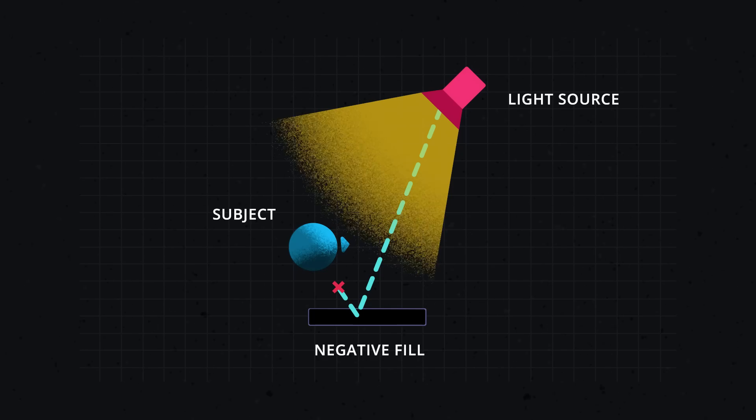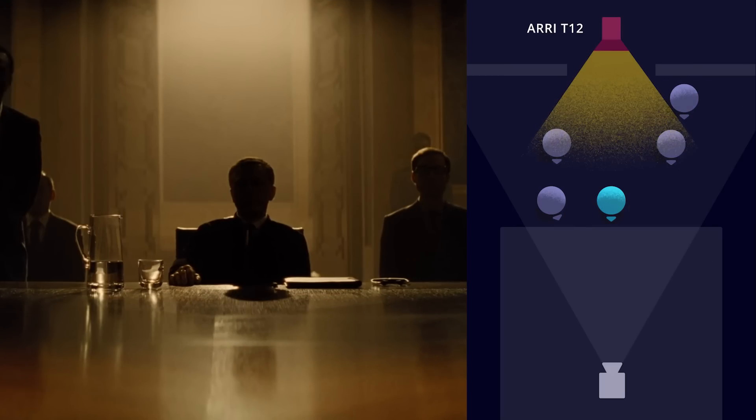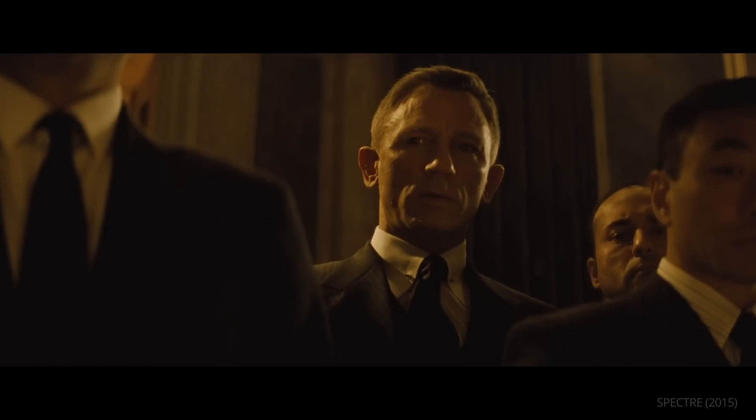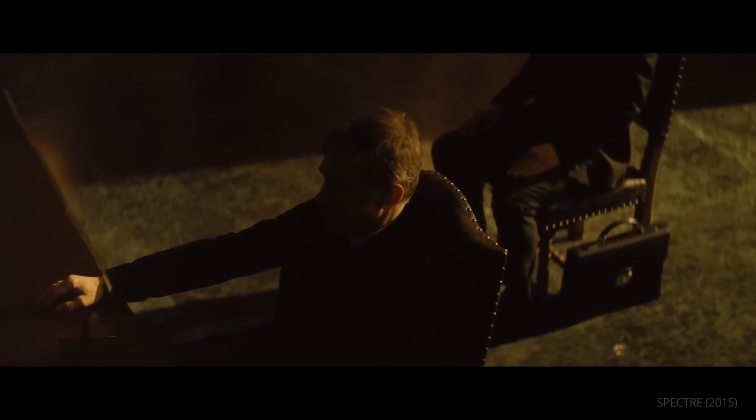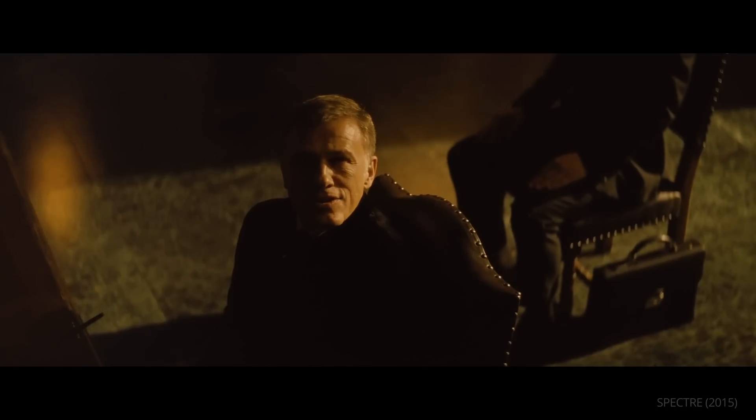This increases the lighting contrast in the image. Meanwhile, light from a T12 shines through the door behind him. The reveal of the villain's face then is just simple blocking, which allows for a more dynamic shot.